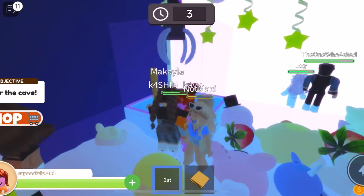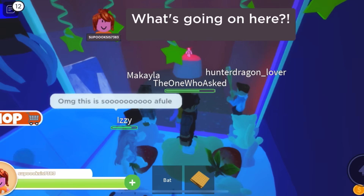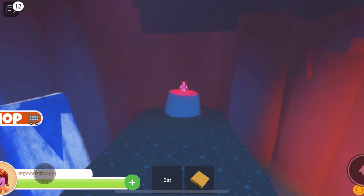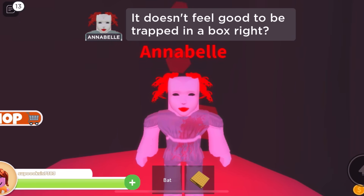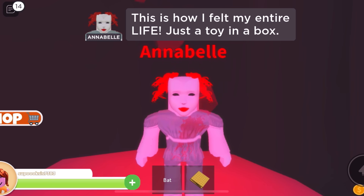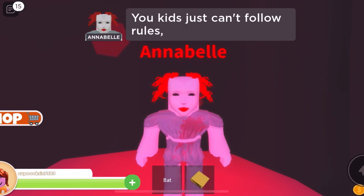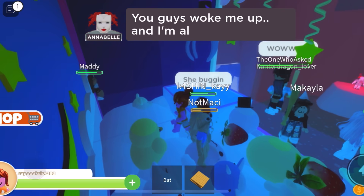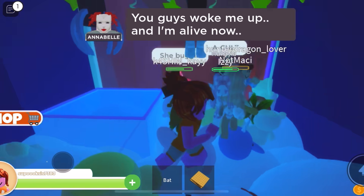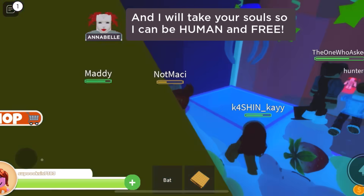Oh wow, it's actually kind of cool. Hold on — are we stuck in a claw machine? What's going on here? Oh no, Annabelle. What are you doing? We're zooming into Annabelle's cute face. It doesn't feel good to be trapped in a box, right? This is how I felt my entire life — just a toy in a box. Well, then don't be born as a toy next time, maybe? You kids just can't follow rules, can you? Rose told you guys not to go in the locked room, and you did. Yep, we're stupid. You guys woke me up, and I'm alive now, and I will take your soul so I can be human and free.